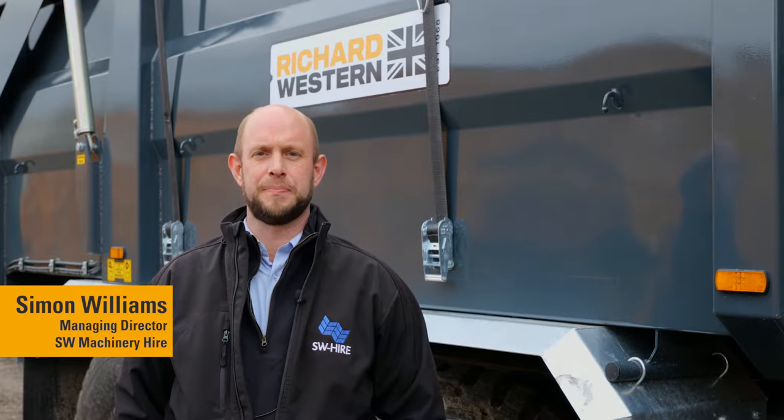I'm Simon Williams, Managing Director of SW Machine Hire, based in Wiltshire. We've been using Richard Weston trailers ever since we started over 15 years ago, and since then we've had over 300 of their machines.